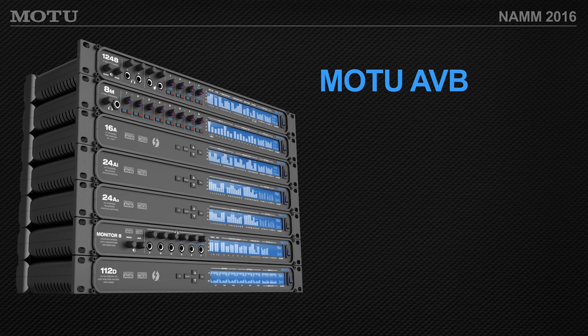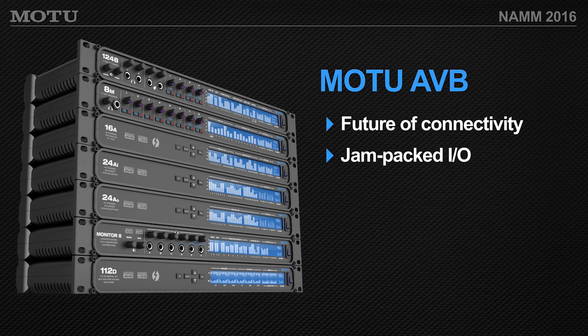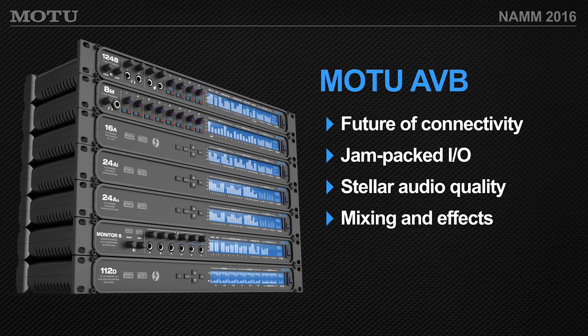That was a quick general tour of AVB. We have technicians at the booth who are experts on AVB, so if you have a particular application in mind, come ask us questions. Stick around — there are a couple more demos today. Thank you for being here.